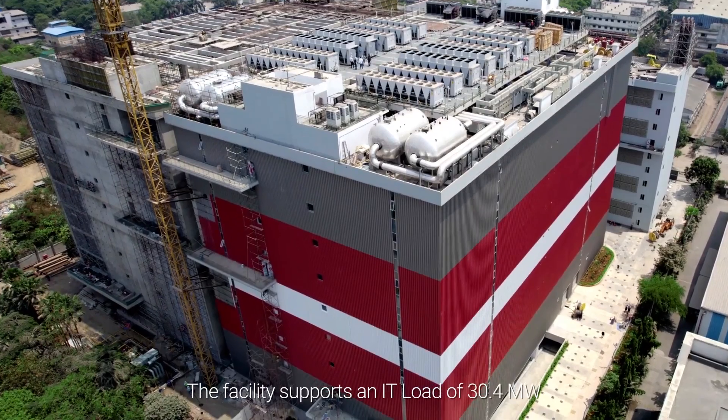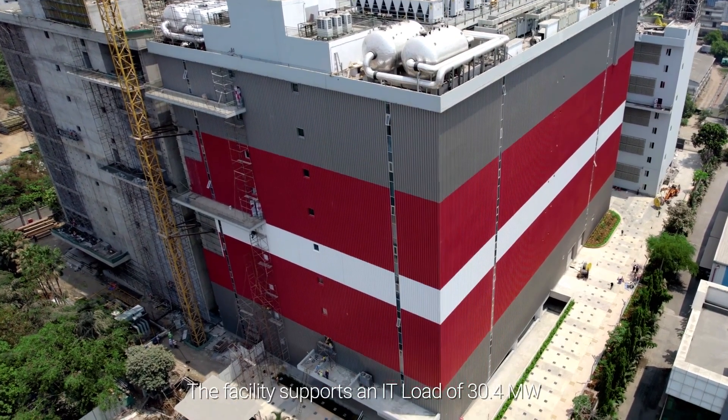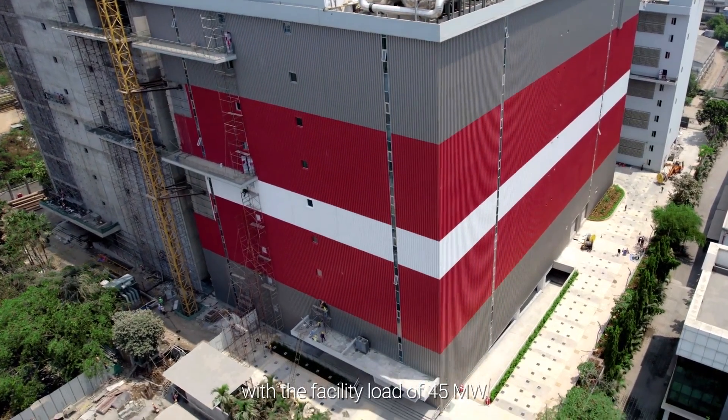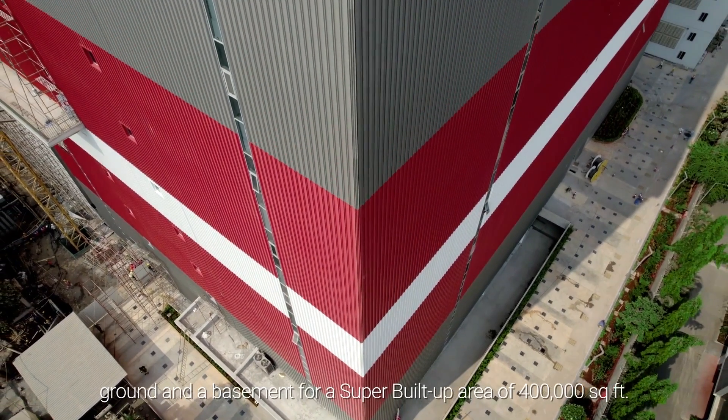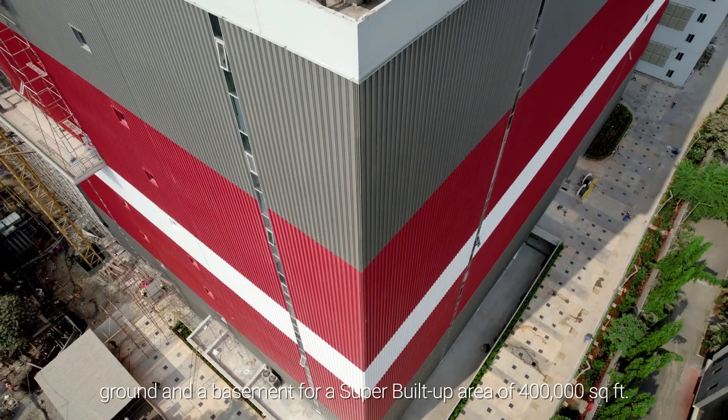The facility supports an IT load of 30.4 megawatt with a facility load of 45 megawatt. The structure has 8 floors, ground and a basement, for a super built-up area of 400,000 square feet. Now let's step inside.